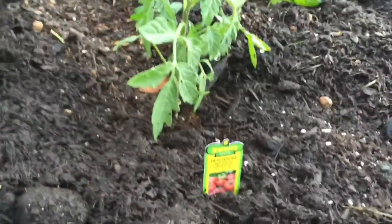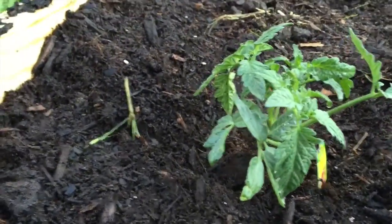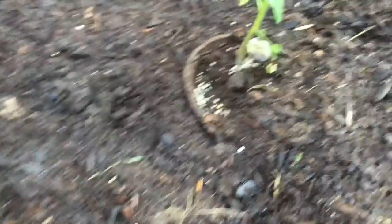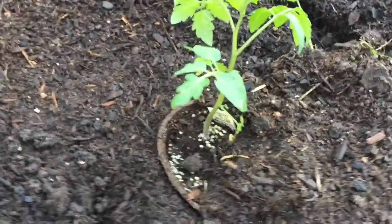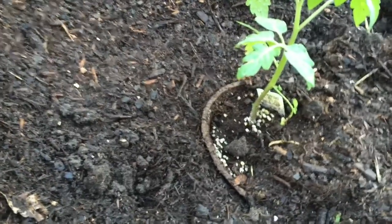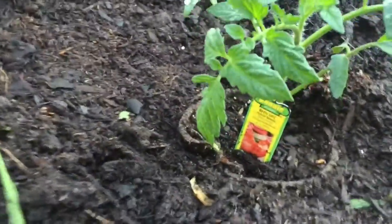Now coming up on the tomato superhighway — looking at the first one, the Heat Master. I'm a little nervous about that heat, but this one's supposed to be resistant. Next one is the Somerset, also heat resistant — pretty excited about that one. Then a classic red cherry tomato, can never go wrong. And finally, in honor of Iron Man and Captain America going head to head in Civil War, we have the BH602 hybrid tomato.